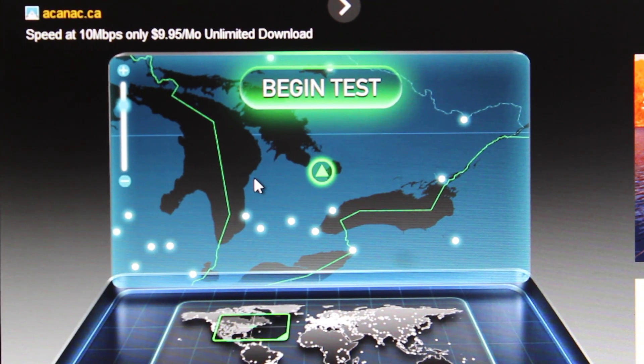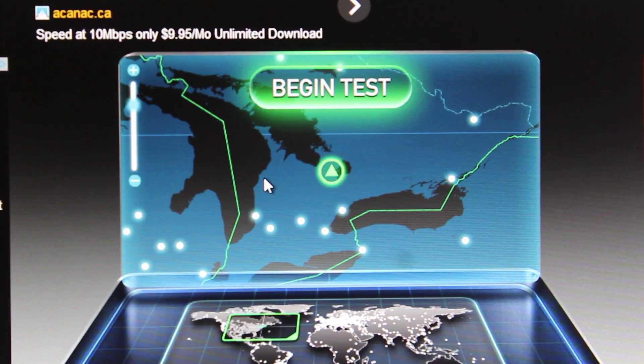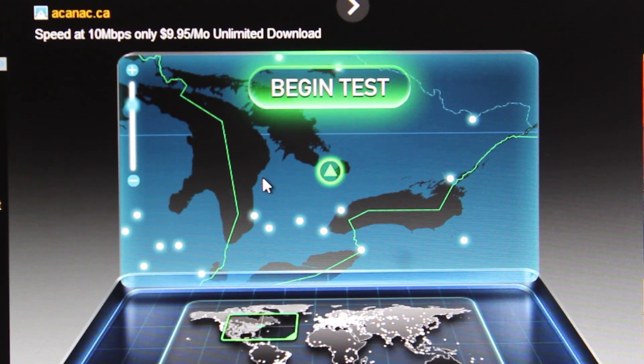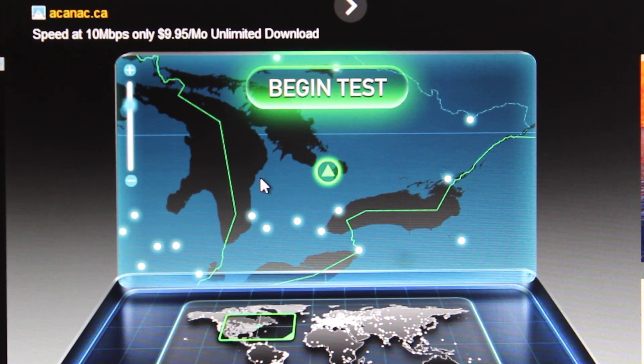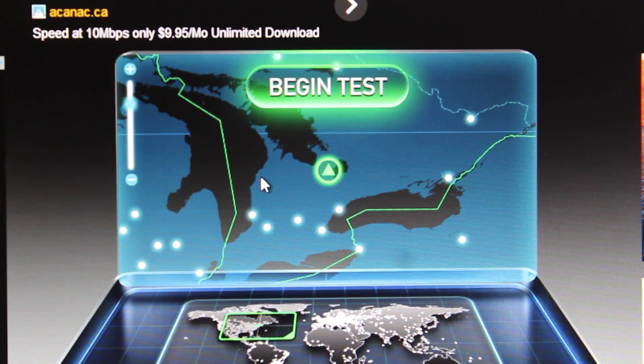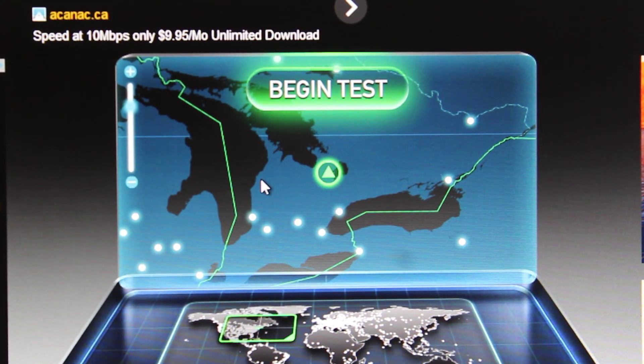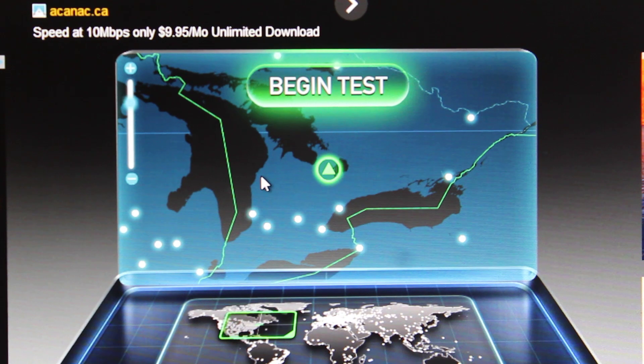Hey, what's going on guys? It's Joe here from All Things Technology. Today we are going to be showing you a speed test from speedtest.net of Rogers' new hybrid fiber internet plan that you can get on their website. It's new — it's probably the second highest plan out there in Canada right now.